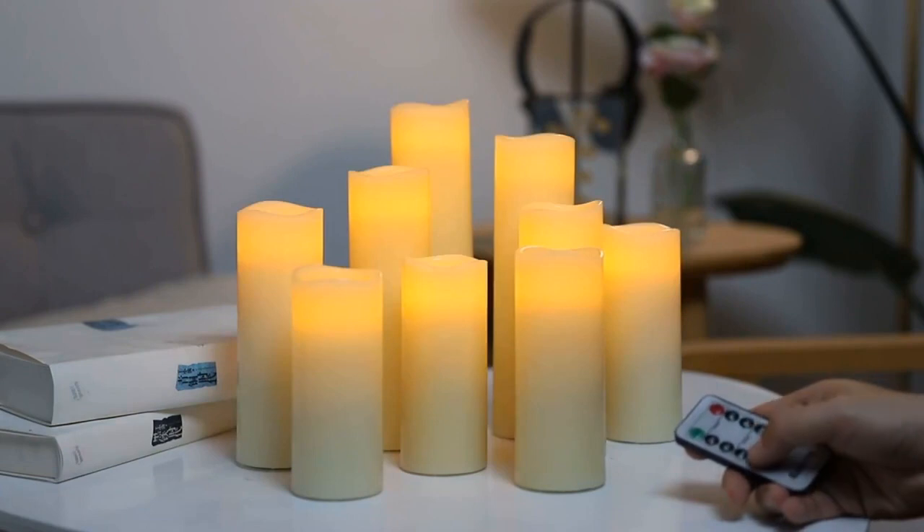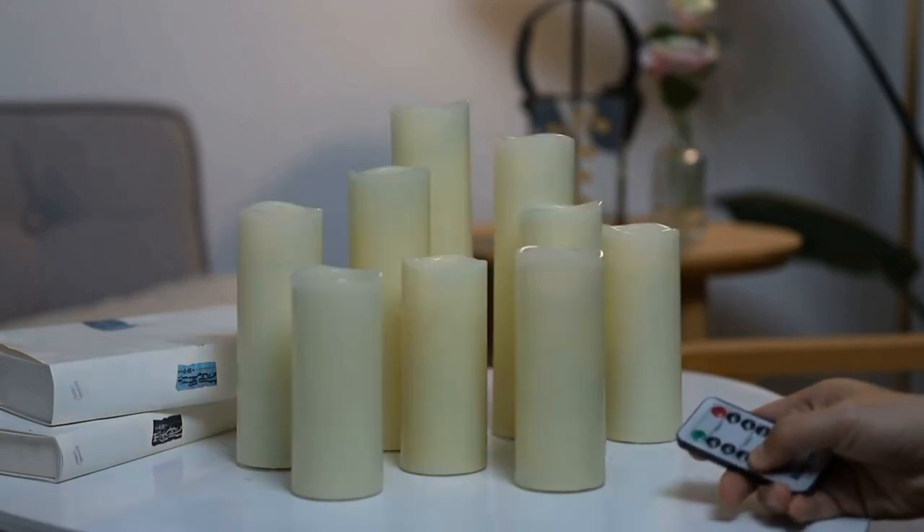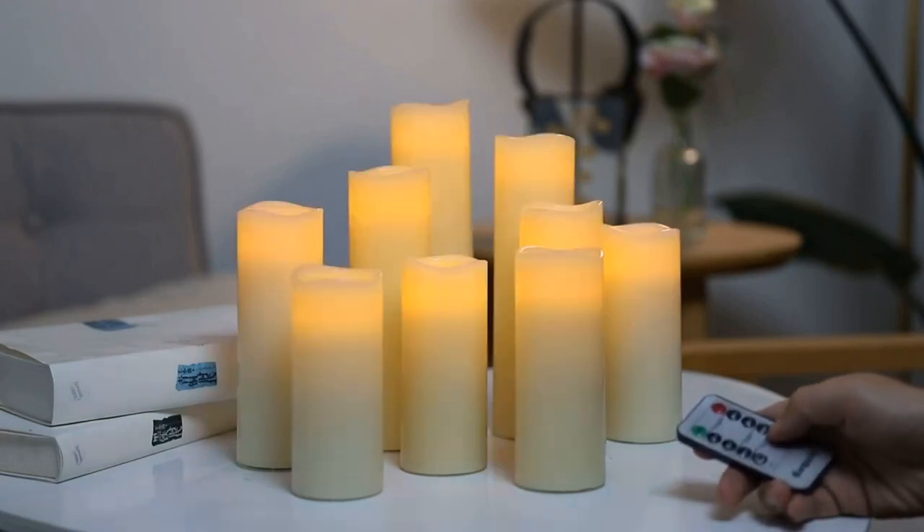Energy saving and powerful LEDs — these impressive candles require two batteries per candle, expected to last about 150 hours, while the lifetime of the LED lamps is up to 50,000 hours.